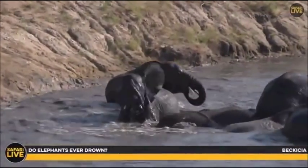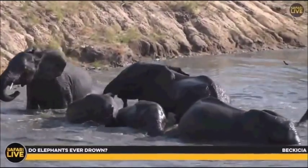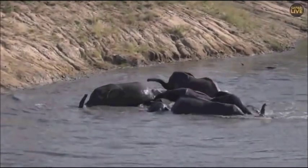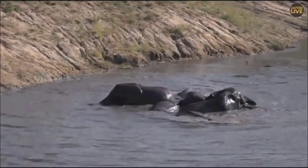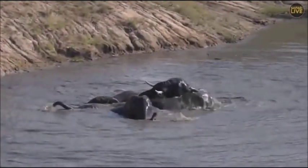Lakeisha is wondering if elephants ever drown. Unlikely in this part of the world, but yes — in flooding rivers if they try to cross them, there are records of elephants drowning. Also in very big rivers like the Zambezi, the Ruvuma, the Rufiji — but it does not happen very, very often.